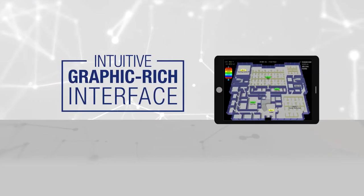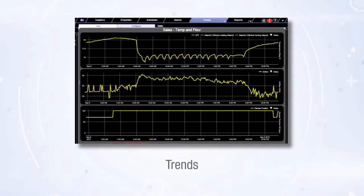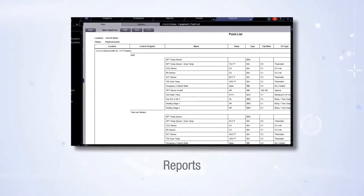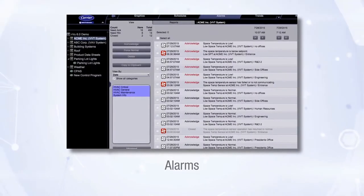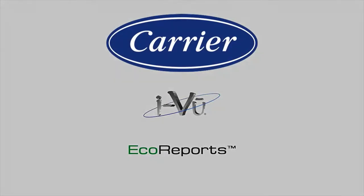Carrier's iView graphical interface offers easy-trending equipment graphics, reporting, scheduling, and alarm monitoring. With custom thermal graphics and summary pages, you can take a bird's-eye view of your facility and be kept up to speed with the status of your building equipment. With Carrier's iView, you can unleash the full power of your building's data using EcoReports.